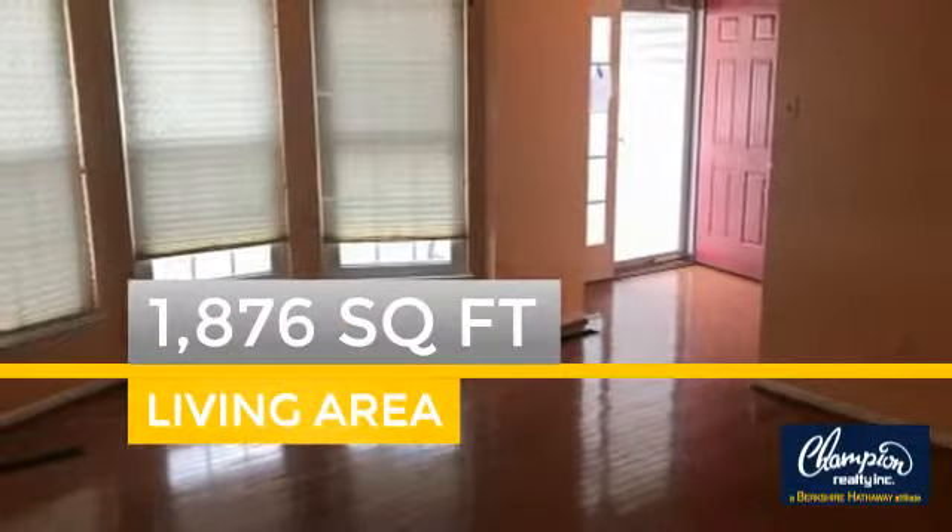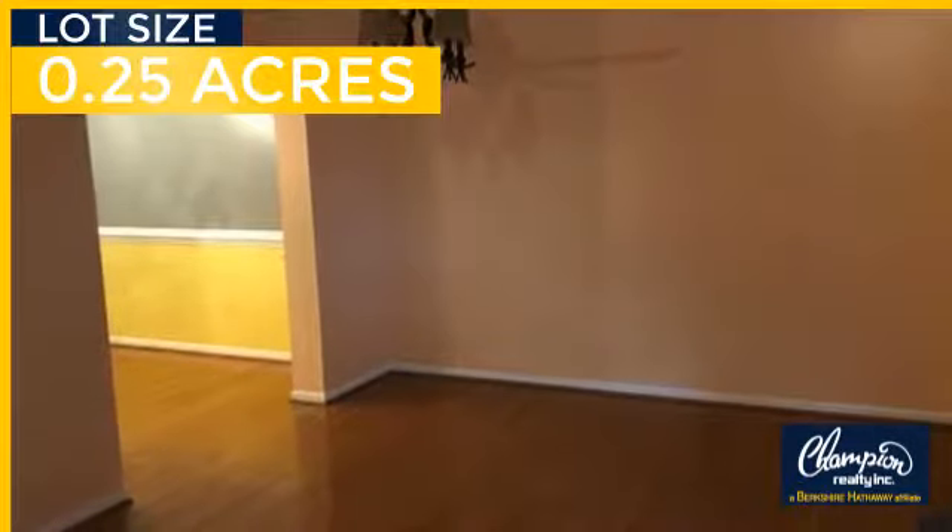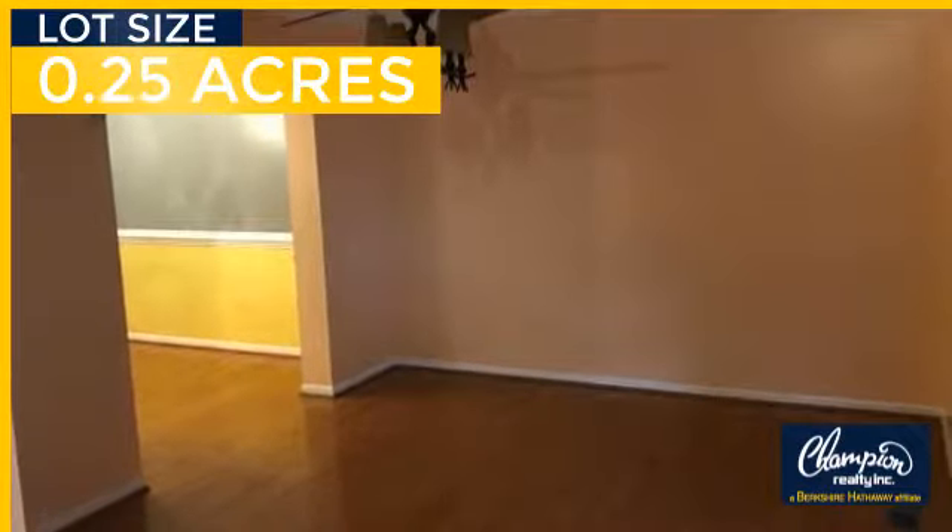This property was built in 1990 and features over 1,800 square feet of space, giving you a spacious layout to play host or kick back and relax after a long day.